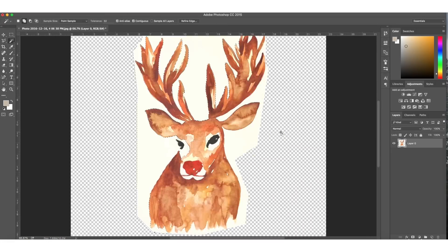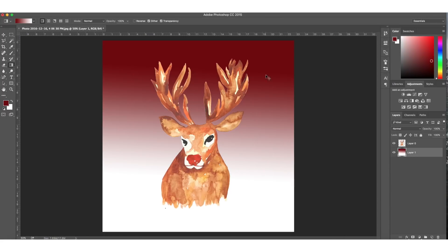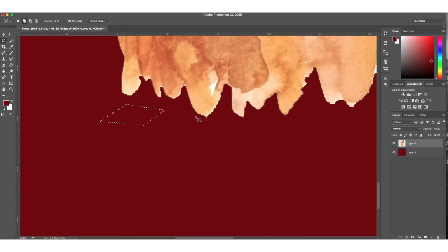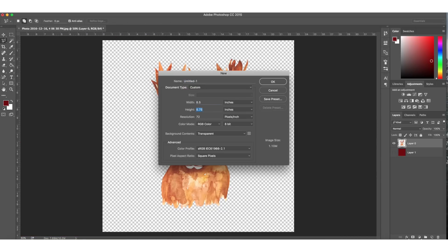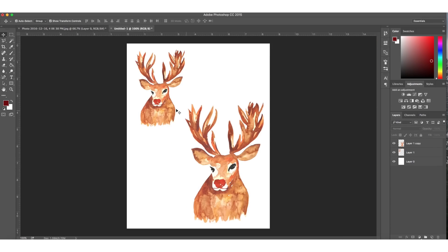Hey everyone, it's Joe. Welcome back to the channel. Today is December Daily Day 12 and the December Hobonichi challenge prompt is a reindeer, so I took this old painting of Rudolph that I did for last year's 12 Days of Christmas lettering and I digitized him.